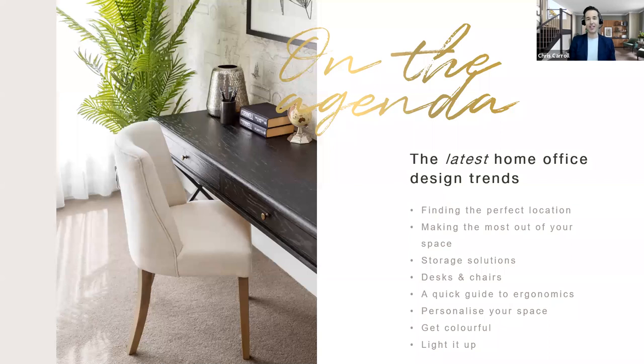There's a fair bit to get through on the agenda today. We're going to talk through the perfect location for the office and making the most of the space. We'll cover storage solutions, desks and chairs, the relationship between both and how to get the most out of those when shopping. A quick guide to ergonomics, how to set up the perfect desk, and heaps of time for questions and answers. Some of you put forward questions when you registered, so we aim to address all of those too.